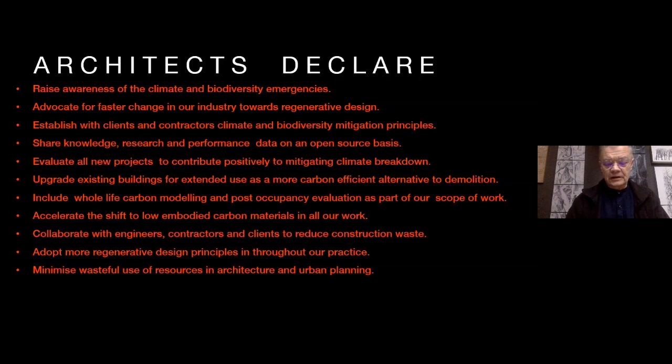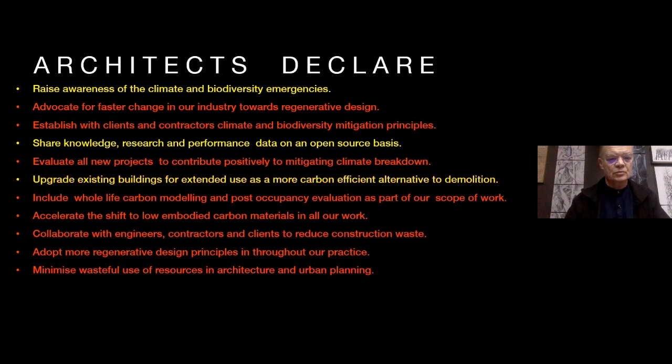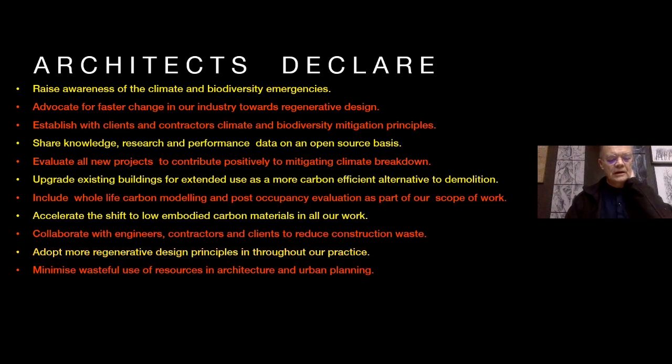I'm not going to go through the declaration in detail, just want to point to a few things. First and foremost, we constantly need to raise awareness with our clients and contractors of the climate and biodiversity emergencies. We need to share knowledge, better research and performance, working with research-based industries such as at the University of Plymouth, and share that data on an open-source basis. Most importantly, we need to look at upgrading our existing buildings for extended reuse, and we need to shift to low embodied carbon materials in our work.